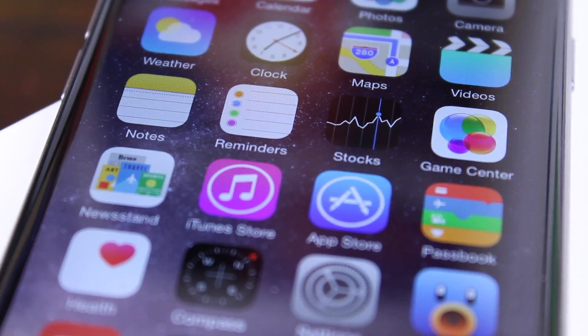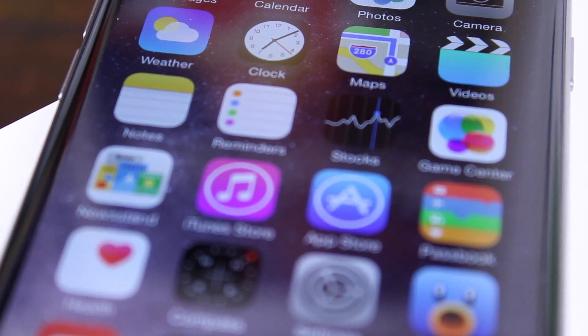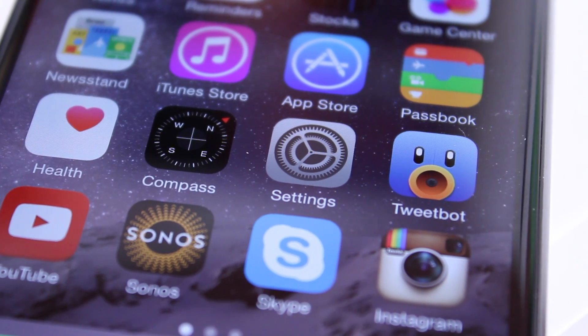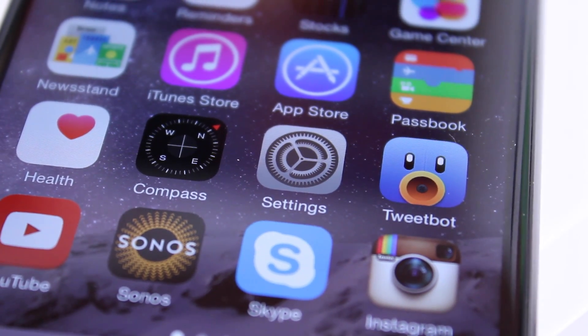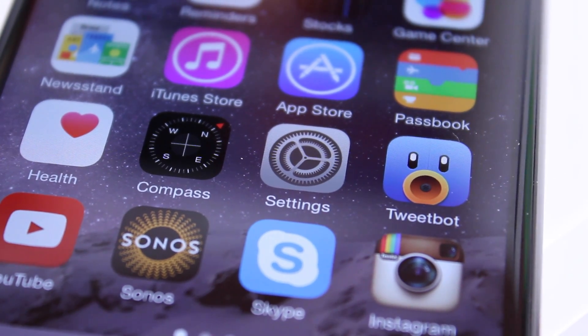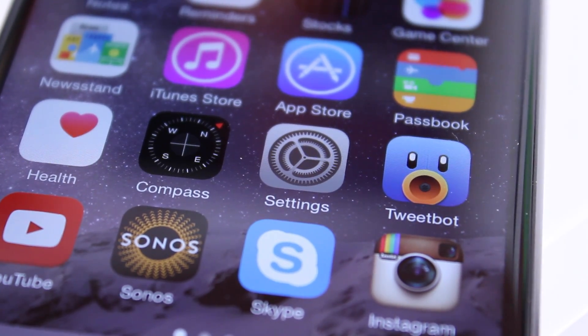Anyway guys, thank you very much for watching this video. If you enjoyed it, feel free to leave a like down below, and of course subscribe, because I do cover each and every single iOS update that Apple pushes out. This was Sam with iUpdateOS, and I will catch you guys in the next video.